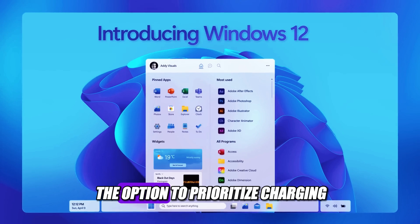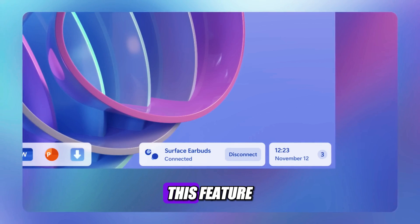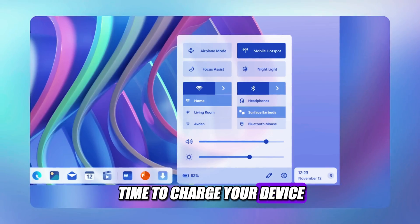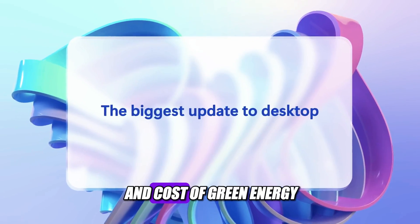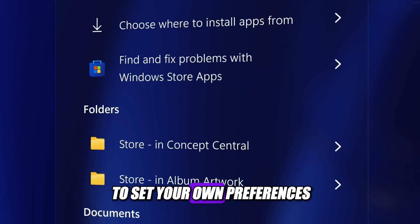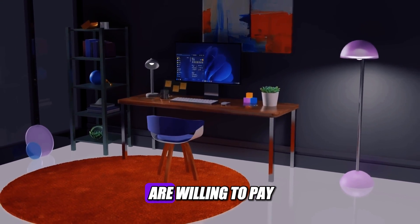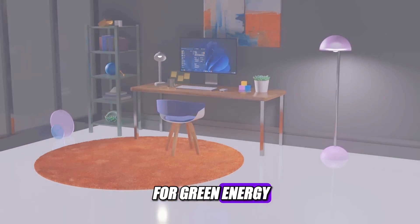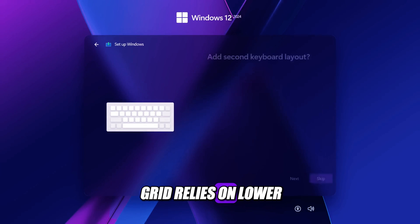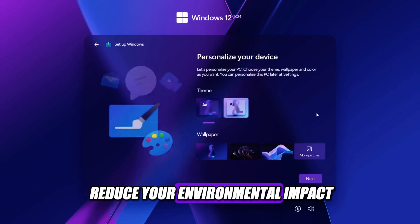Users may also have the option to prioritize charging when the power grid relies on renewable energy, reducing carbon emissions. This feature will use data from your local utility company to determine the best time to charge your device, based on the availability and cost of green energy sources such as solar, wind, or hydro. You can set your own preferences for how much battery you want at any given time. Windows Update will also be carbon aware, scheduling installations at times when the grid relies on lower carbon sources, saving you money and helping reduce your environmental impact.